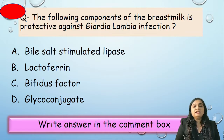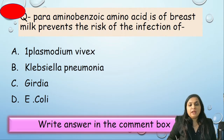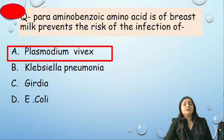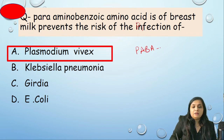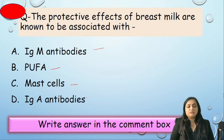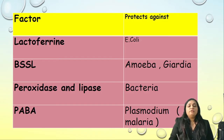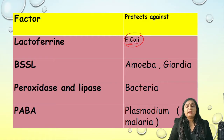Question: which component of breast milk is protective against Giardia infection? Options: BSSL, lactoferrin, bifidus factor, or glycoconjugate. Correct answer is BSSL. Para-aminobenzoic acid (PABA) in breast milk prevents which infection? Plasmodium vivax, Klebsiella pneumoniae, Giardia, or E. coli. Answer is Plasmodium vivax — PABA protects against plasmodia. The protective effects of breast milk are associated with — IgM, PUFA, mast cells, or IgA? Correct answer is IgA. Summary table: lactoferrin chelates iron to prevent E. coli growth; BSSL protects against amoeba and Giardia; peroxidase and lipase prevent bacterial growth; PABA gives protection against malaria.